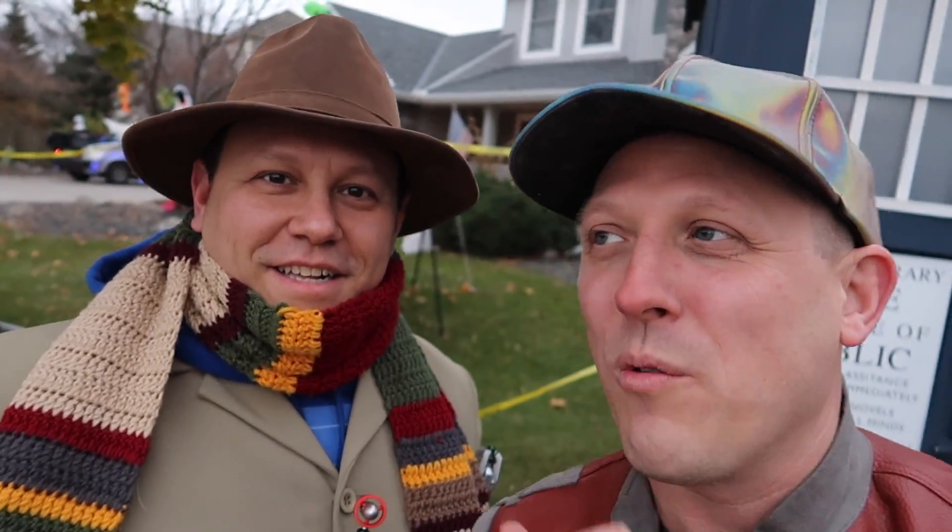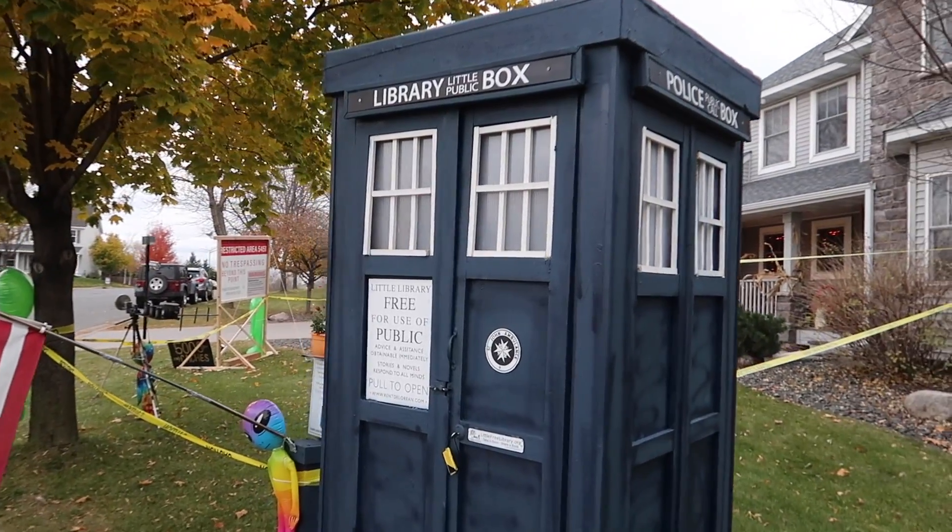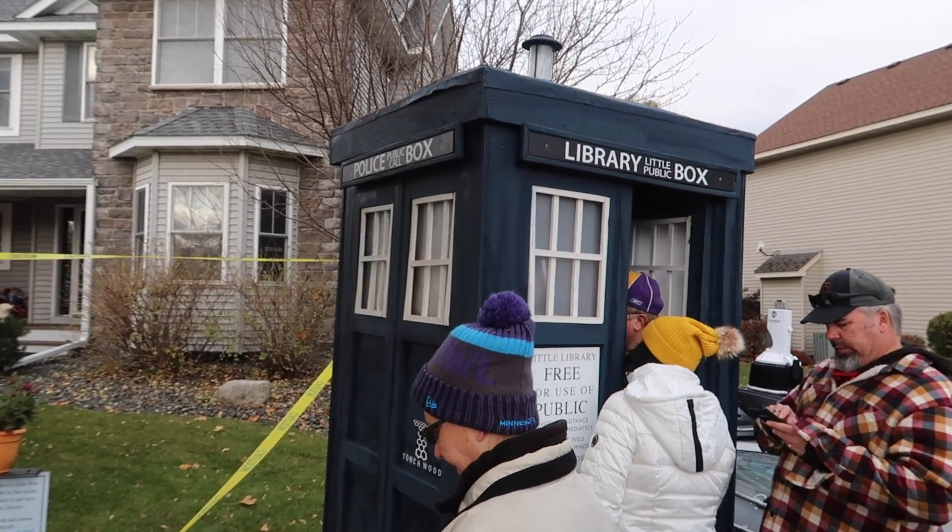This summer I was contacted by a man in the area who had a little free library that was a Doctor Who walk-in TARDIS. He had heard about geocaching and contacted me saying, 'Josh, are you able to hide a geocache in my TARDIS?' My answer was of course yes — geocachers love Doctor Who. I thought I could just put a simple ammo can there and call it done.